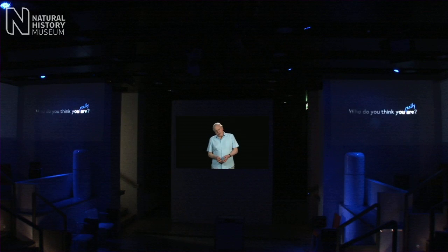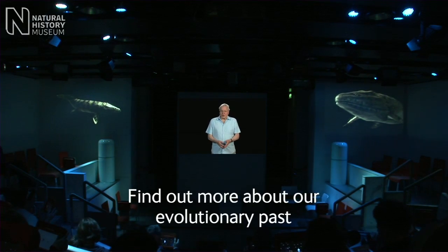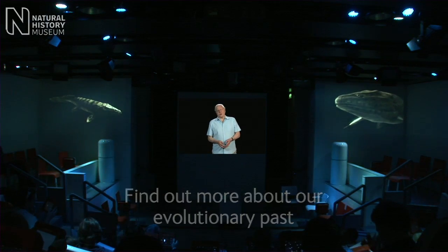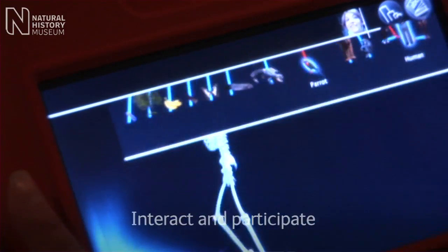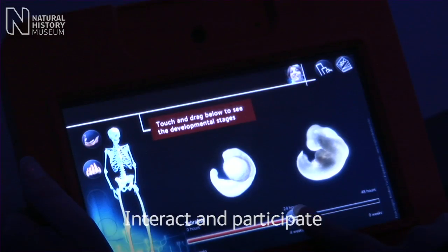Welcome to the Attenborough Studio and a unique opportunity to meet some of the scientists here at the museum and learn more about the wonders of the natural world. I'm going to take you on a journey — a journey to discover who you really are and where you came from. You're not just going to sit there listening to me; you're going to be part of the experience and you'll be able to examine some of the evidence for evolution along the way.